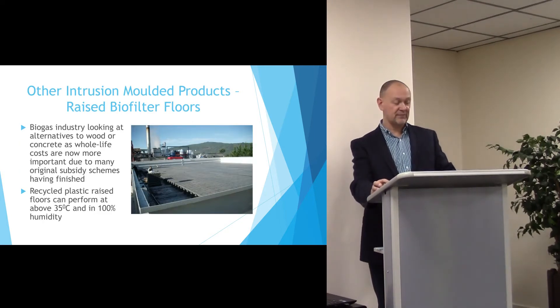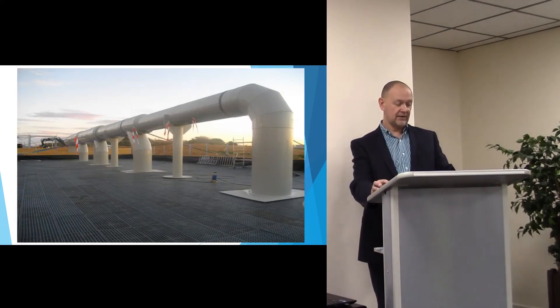It's become the first choice material for biofilter floors, where recycled plastic can perform at high temperatures and high humidity and allow good quality air flow beneath the floor system. This is another example of a large biofilter before the roof was put on at a plant in northern Germany.